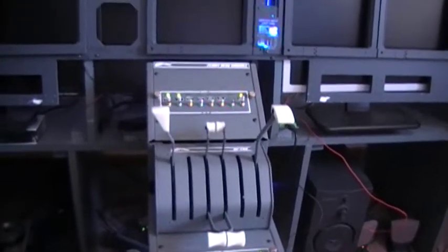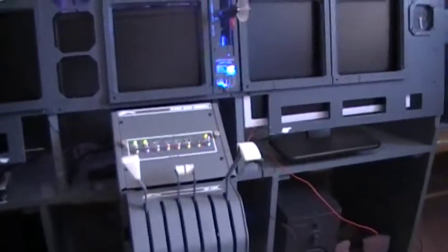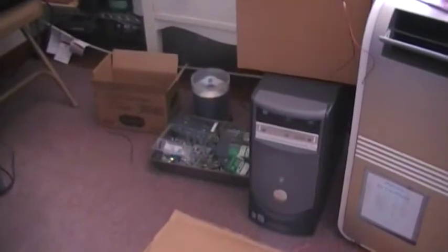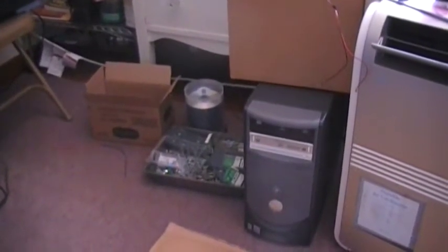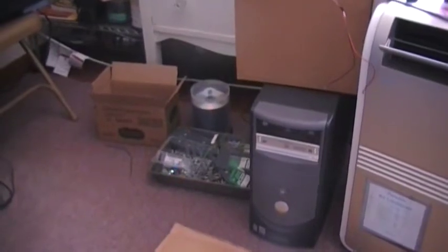I'm going to go ahead and stick with that for the time being. Other computers are coming in — I'm going to be using a minimum of three, possibly four computers.